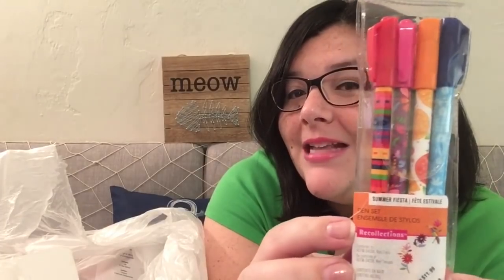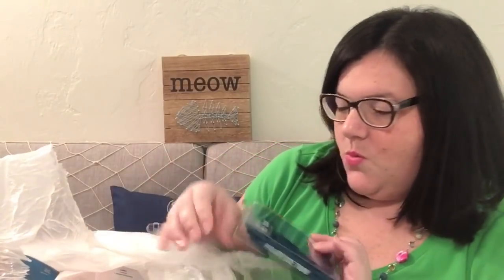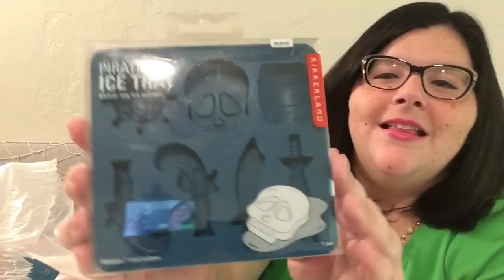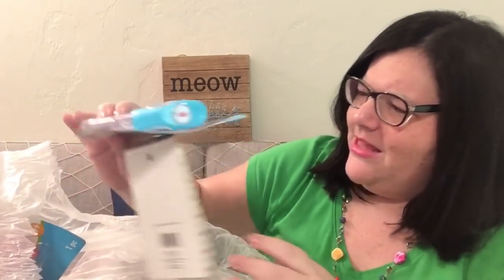We've got a summer fiesta pen set — how cute is that — and some cards, postcards. That is so cool, just some pen/painting stuff perhaps. An ombre ink pad, pink to orange, that's pretty cool. A pirate ice tray — 'Shiver Me Ice Cubes' — that is adorable, and I'm sure you can use these molds for much more than ice. There's kids' stuff in here too — I think a paint launcher!